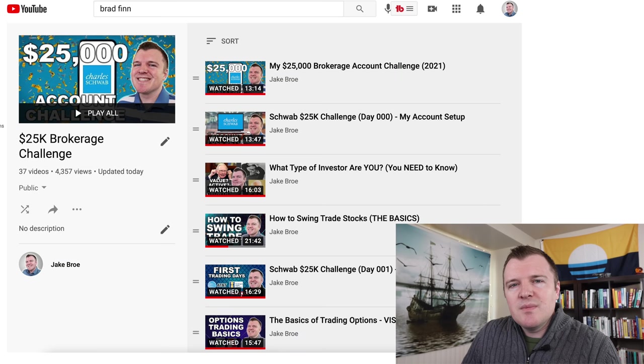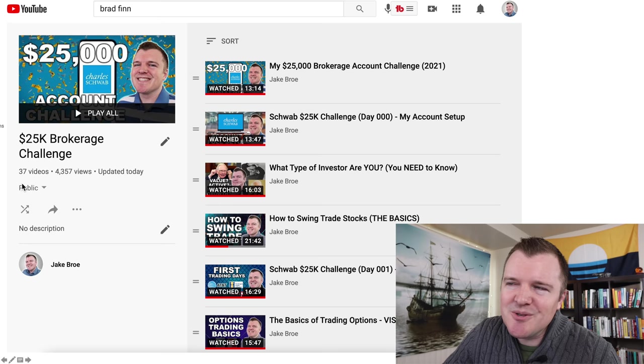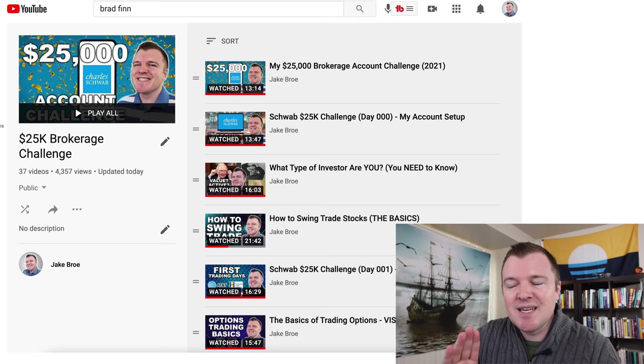The long answer to what I'm doing is part of my playlist — I've been documenting everything since January 1st and have a playlist of 37 videos. I know people don't want to binge the entire playlist, so I'll attempt to condense it into this single video. If you want more details or further explanations, check out that playlist.